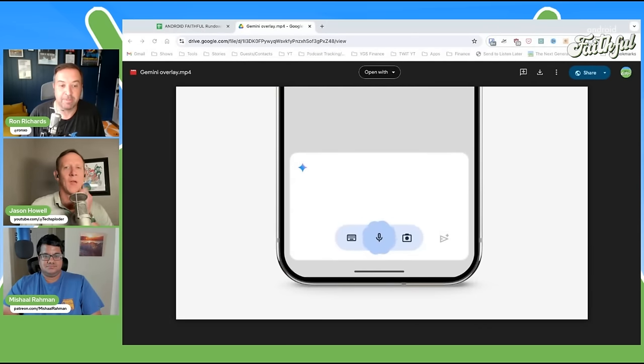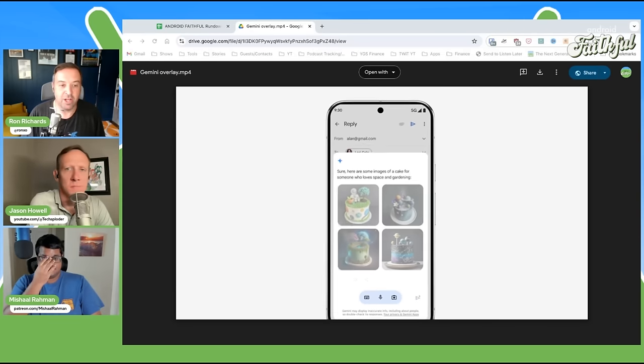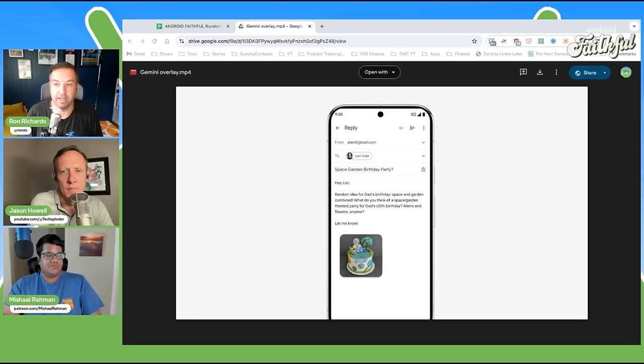Gemini only fully launched earlier this year. We got some stuff late last year, but this is like everyone's caught up and on board with the direction. They have a new overlay — for video viewers, there's a link — where you access Gemini on the phone on top of whatever you're doing, and it allows you to directly interact with Gemini on top of those apps. You could talk directly to it, type to it, take a picture, and Gemini will react on top of whatever you're working on at the moment. A lot more contextual than before.